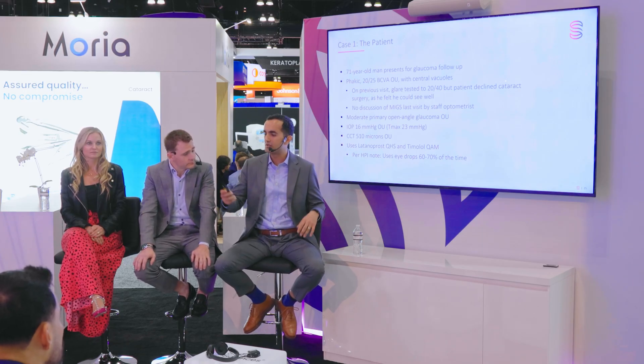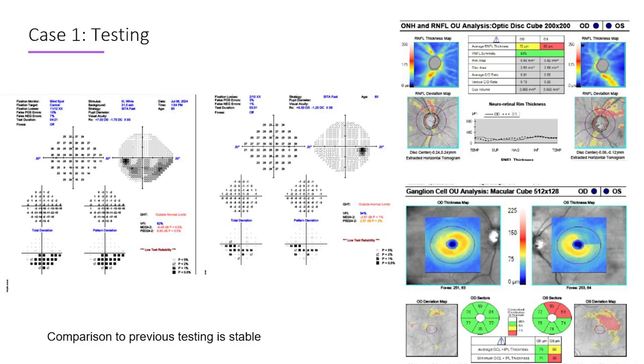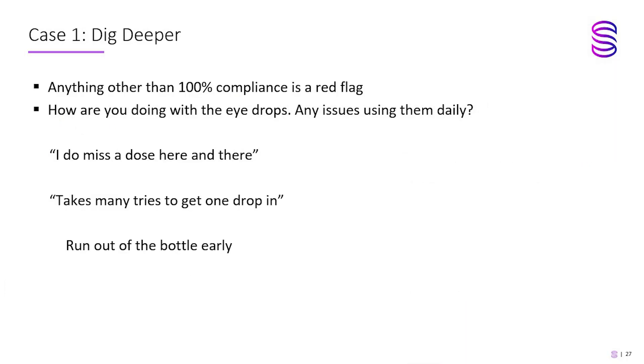That to me is a red flag. Even if you have stable testing, as soon as compliance starts to drop, your risk of progression in the future goes up. The testing shows legit disease — this is real glaucoma. I don't want this to get worse; I don't want to be reactive. The patient is not a great medication candidate. There's ganglion cell damage and inferior arcuate on the visual field. Anything less than 100% compliance is at risk of disease progression — that's shown in many studies.